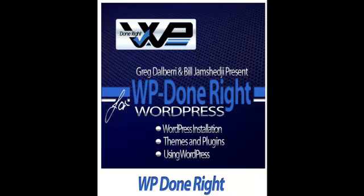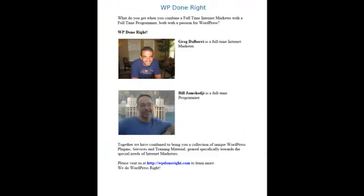We'd also like to give you a plugin. I'm Greg Dalberry, and this is my partner Bill Jamshedji. I'm a full-time internet marketer, and Bill's a full-time programmer.